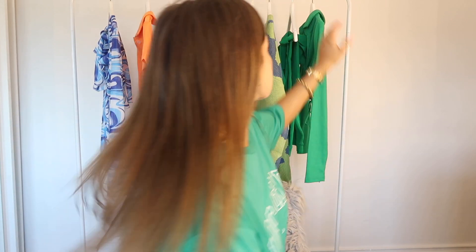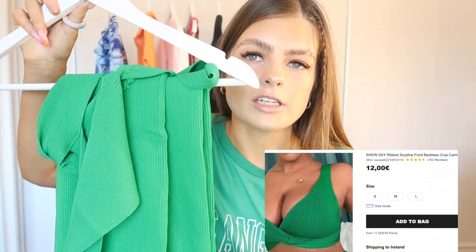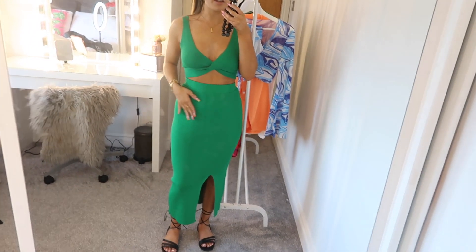I definitely kept the best thing towards the end, which is this green set. It kind of reminds me of — it actually is a dupe of the Zara green knit top and knit long skirt. Material looks really really good. The top looks a little bit small but I hope it looks nice because I'd love to wear this out. I'm just saying I have not tried this on at all, I've just looked at it.